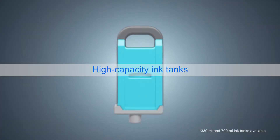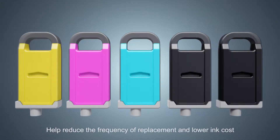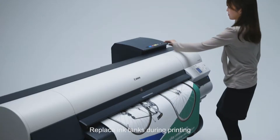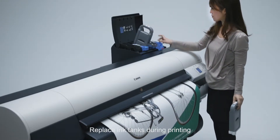High capacity ink tanks help reduce the frequency of replacement and lower ink cost. Hot Swap Ink Tanks — when an ink tank is empty, the tank can be replaced without stopping printing, helping to reduce downtime.